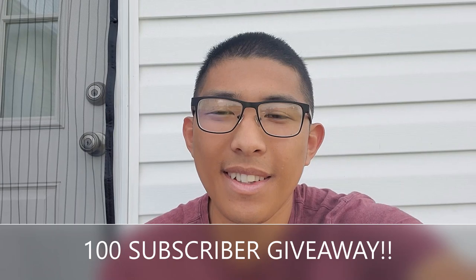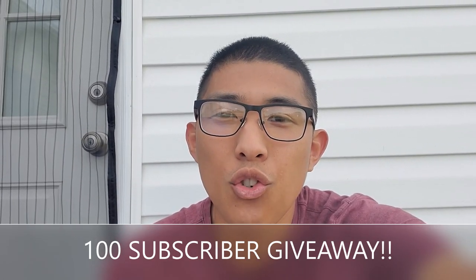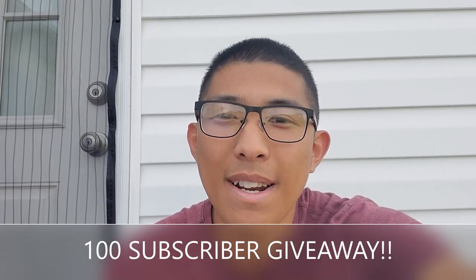Before we begin, I wanted to reiterate our 100 subscriber giveaway. The first 100 subscribers to Tremendous Traveler will be put in a raffle to win something tremendously awesome.